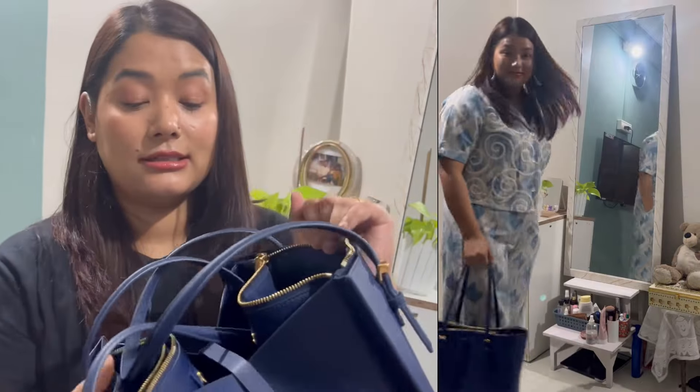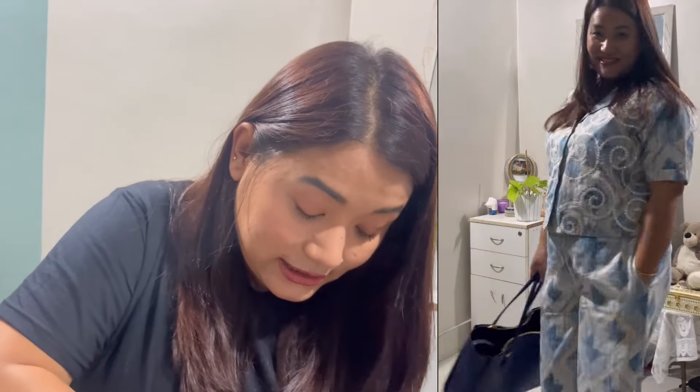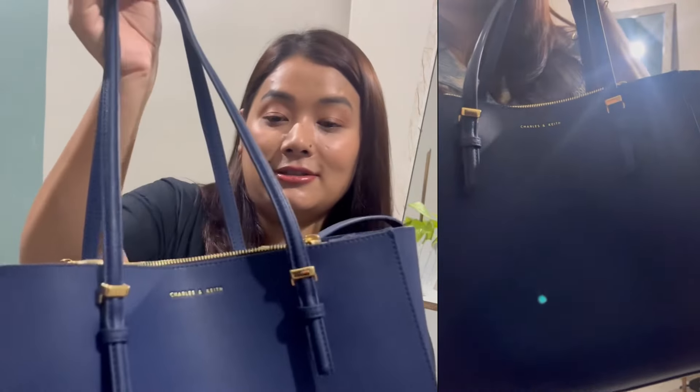And this bag has so many compartments — compartments here, you can see it. This bag is also a golden bag.